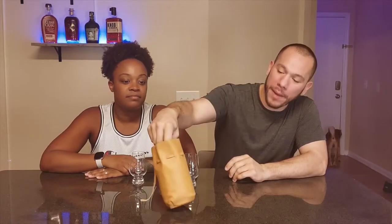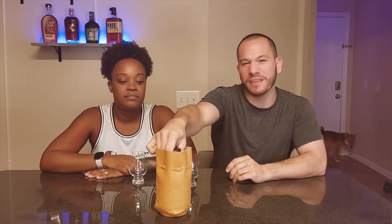Hey guys, welcome to Drinkity Drinks. About to do a review on Pampero, or Pampero Aniversario.